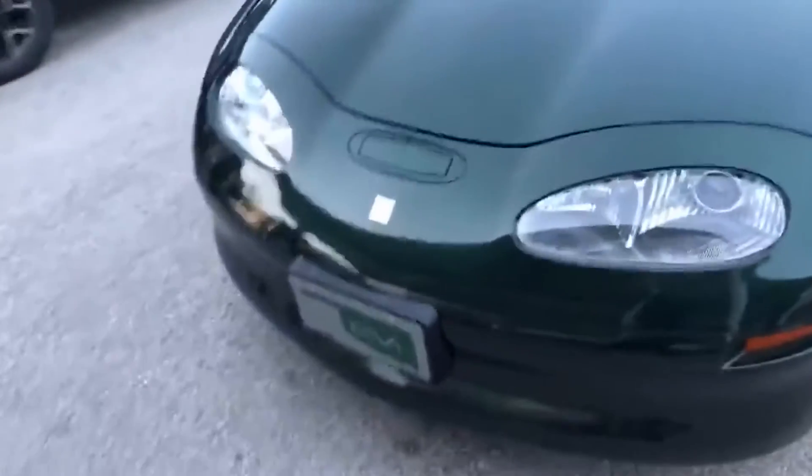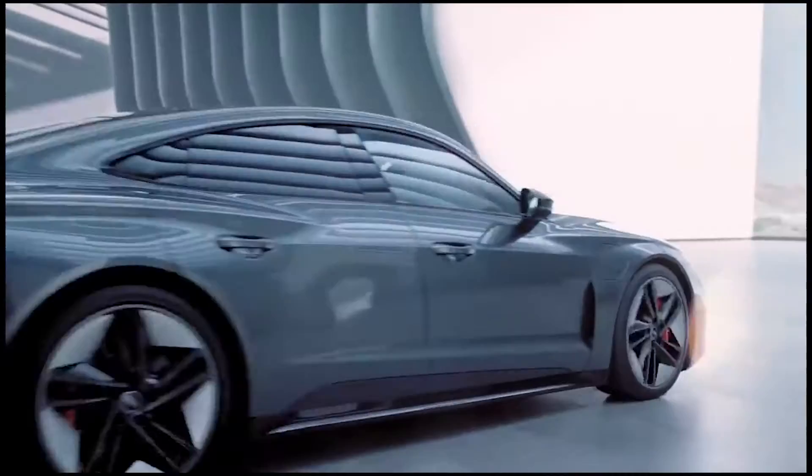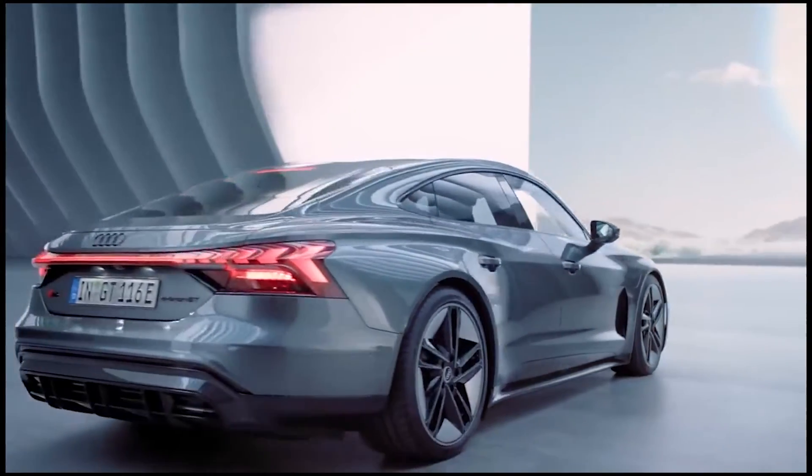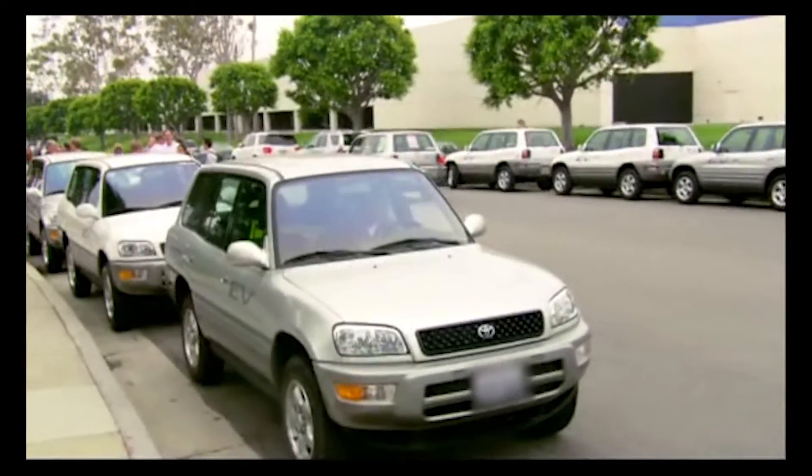It's clear to see that electric cars are improving constantly in terms of mileage, performance, and charging times. The EVs of today are about a million times better than the EVs of the early 2000s, but there is still a lot of room for improvement.